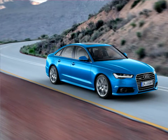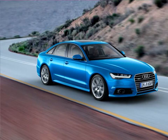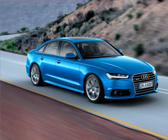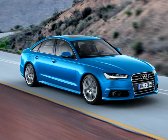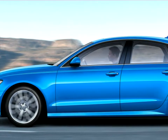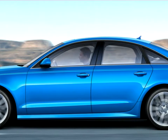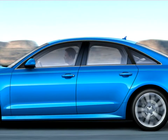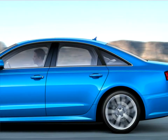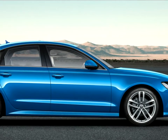Two new bold paint colors — Matador Red and Gotland Green — introduce fresh notes to the color range of the Audi A6 and A7 car lines. Gotland Green is also available for the S models. The color Java Brown, previously exclusive to the Audi A6 Allroad, is now also available for the A6, A6 Avant, and A7 Sportback. There are two new wheel designs available for the sedan and Avant, and three for the A7 Sportback.